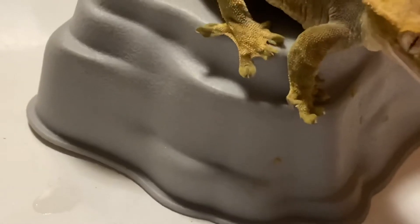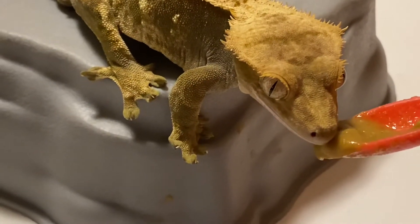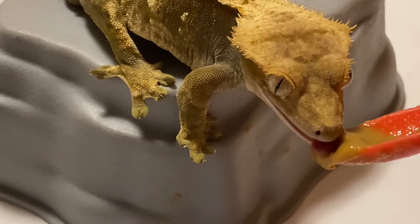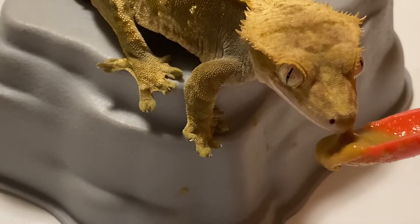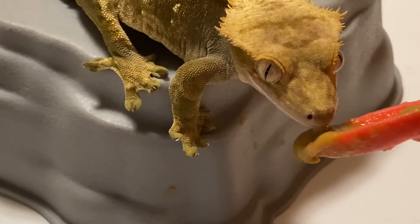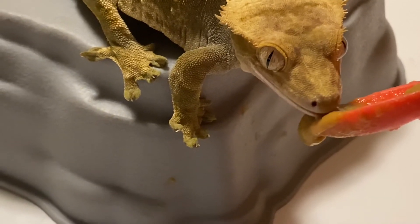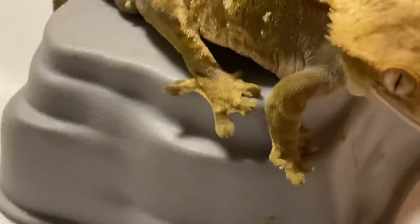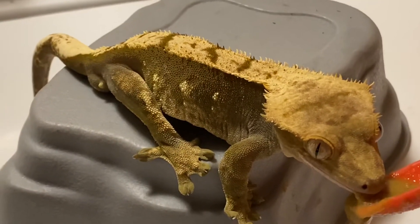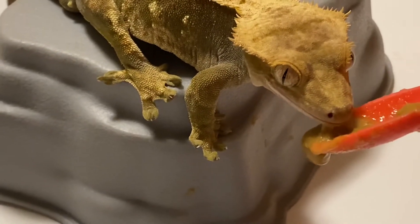What do you say, Spike? He's really eating. Look at his belly — belly's getting full. Check him out. I can't believe I'm still hand-feeding after all these years.